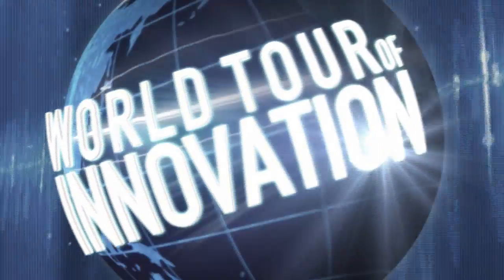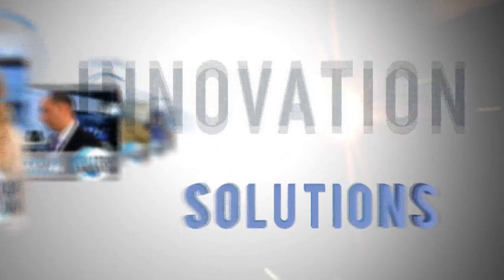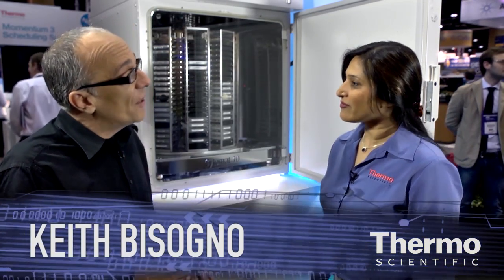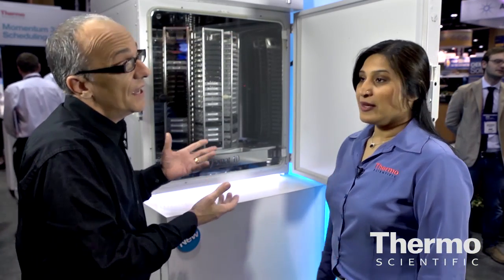We're in Orlando to show you incubation automation. Meet Hema Downey — she's an expert in automation and we're here at the SLS show. Hema, tell us about this new product, the Thermo Scientific Cytomat 10C and its benefit for customers. I'm really excited about this launch of the Cytomat 10 product line.